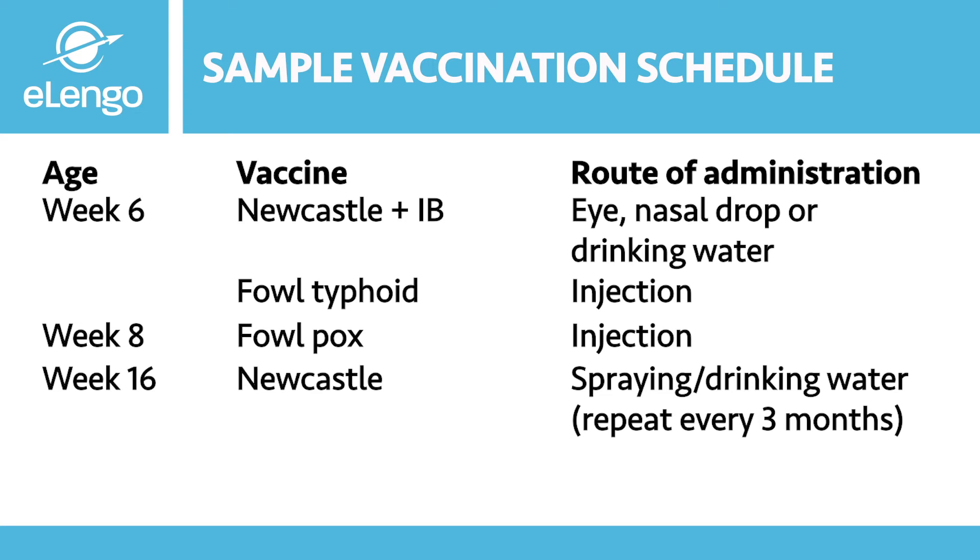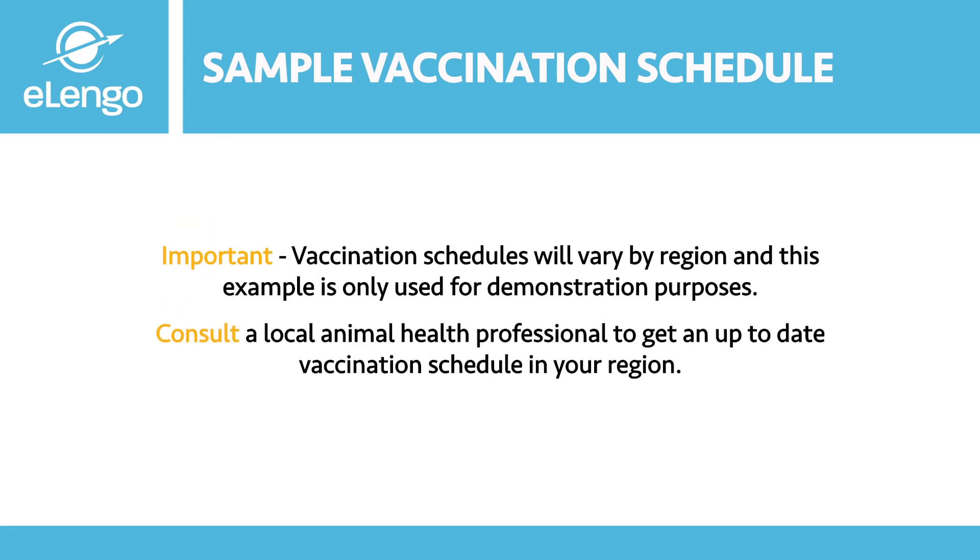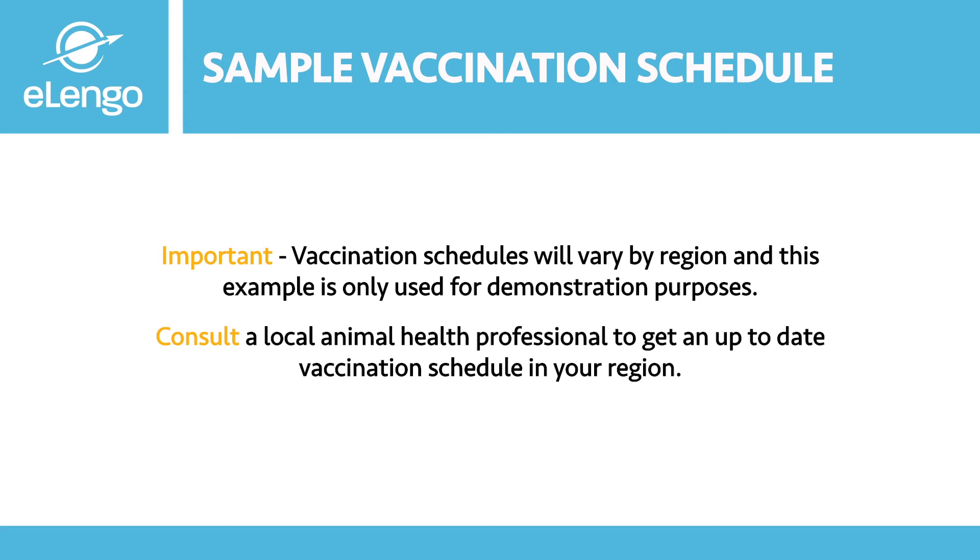It is important to note that Newcastle should be given every three months to keep the disease at bay and protect our birds. We also do routine deworming every three months, with the dewormer given in drinking water. Consult your animal health professional, vet doctor, or local government veterinary services to get updates on vaccination schedules, disease outbreaks, and to assist with the vaccination itself — especially injections and administration procedures, which should be guided by a professional.